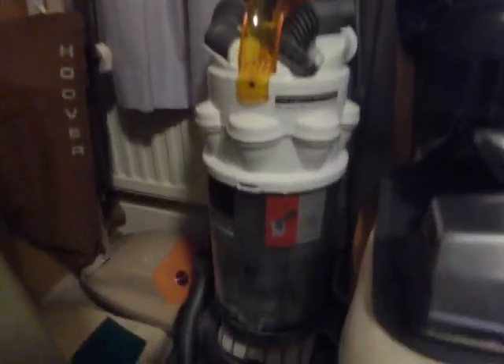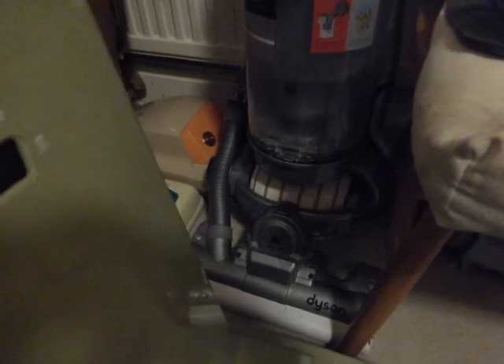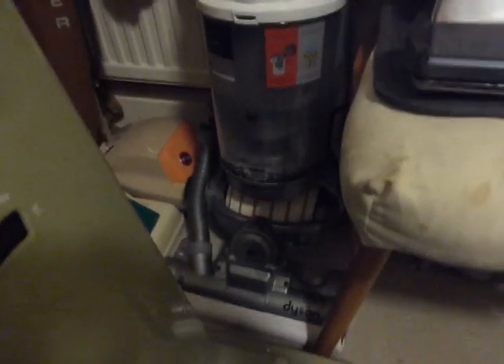We've got the Dyson DC15 here, which has also had a video. I bought that brand new in 2006, so it's 11 years old now. It doesn't get used anymore because I want it to stay working — they're not going to be very common in years to come, the DC15. It was the first ball, and I think people went mainly for the DC14. The 24 and 25 are a lot more popular than this because it was big, heavy and bulky. But I still like it — I think it's a pretty good Dyson.